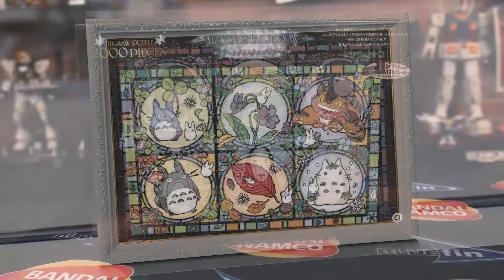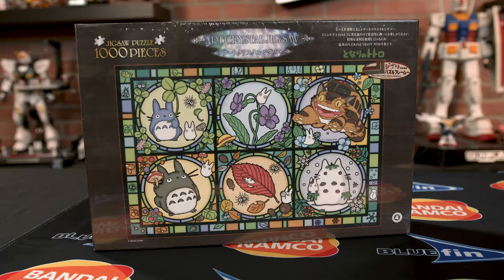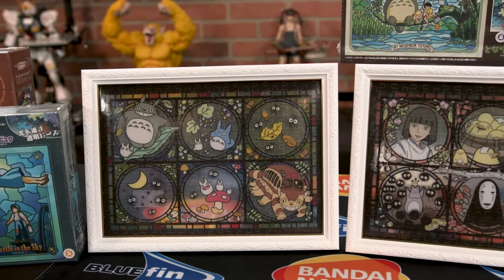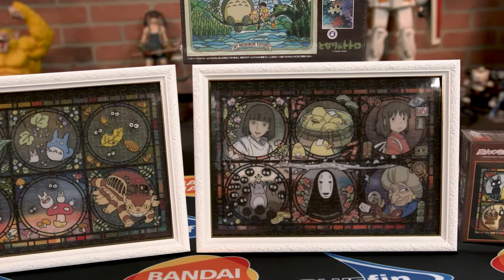The only thing better than a regular stained-glass window is a Totoro stained-glass window. You got Totoro, you got Kiki, you got everyone you love from Studio Ghibli just in your window. People from the outside see it, people from the inside see it.